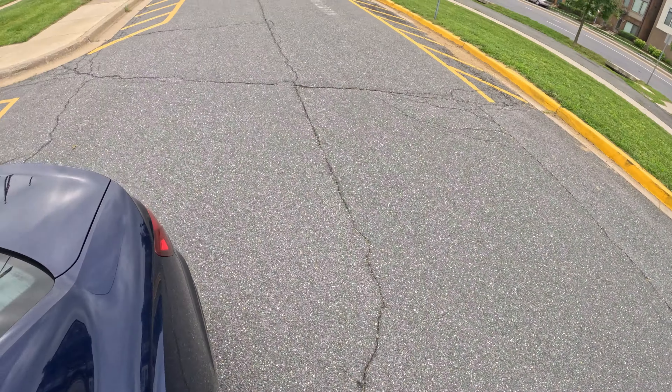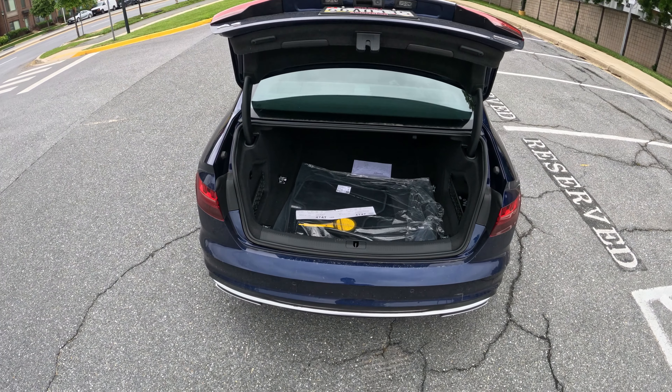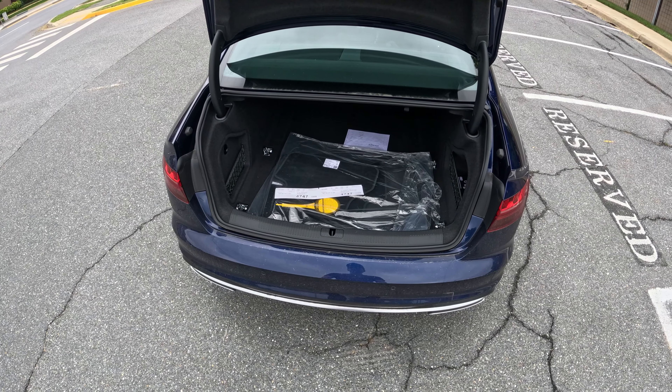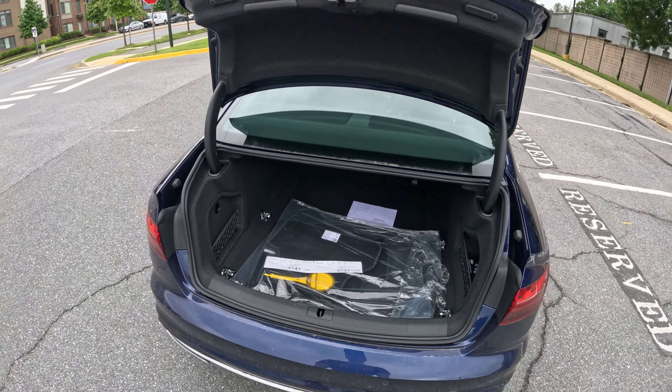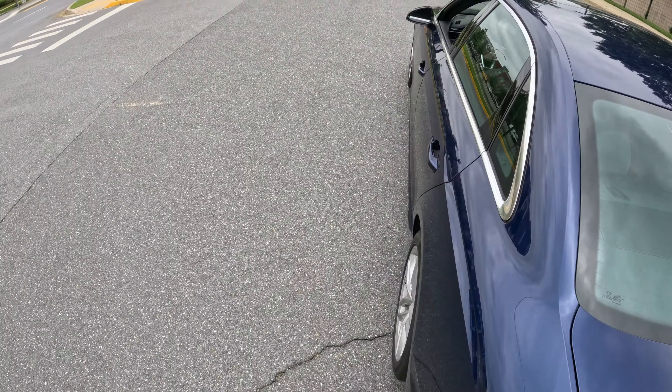Let's go take a look at the trunk. As you can see, it comes right up. The trunk here is of a decent size — it's actually quite big for this class. You can definitely fit in a few suitcases. So it's a good-sized trunk.